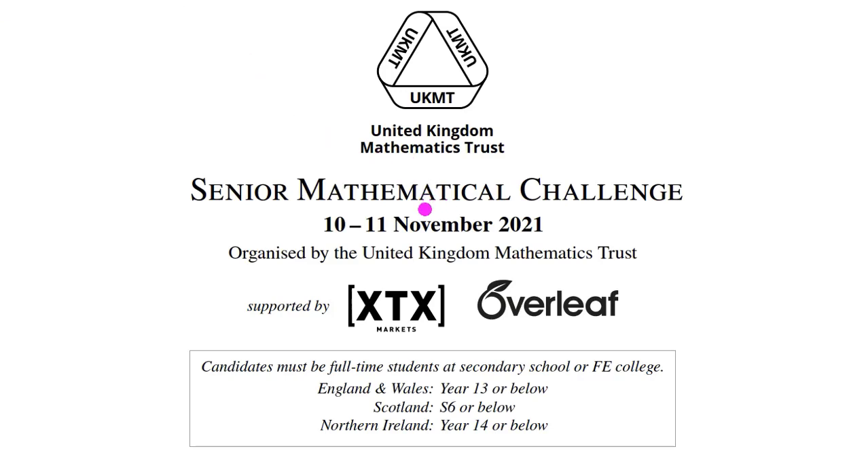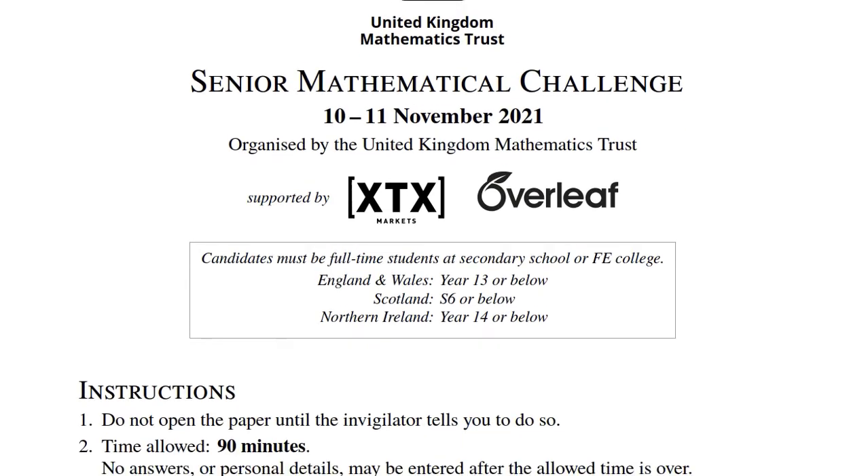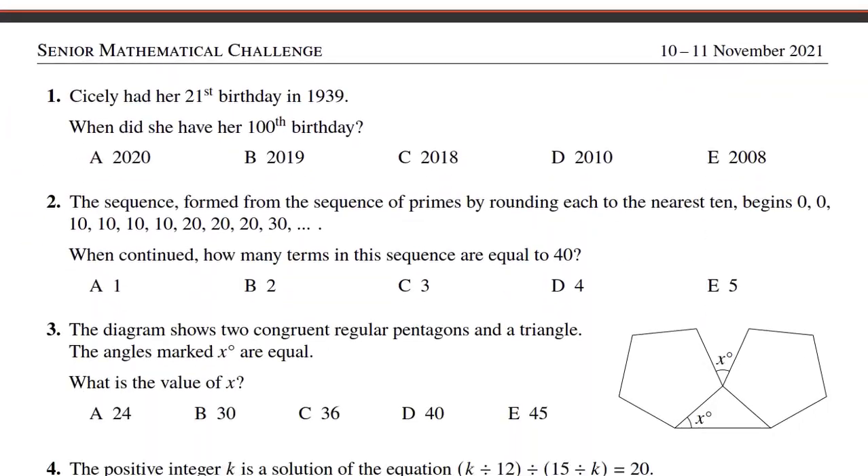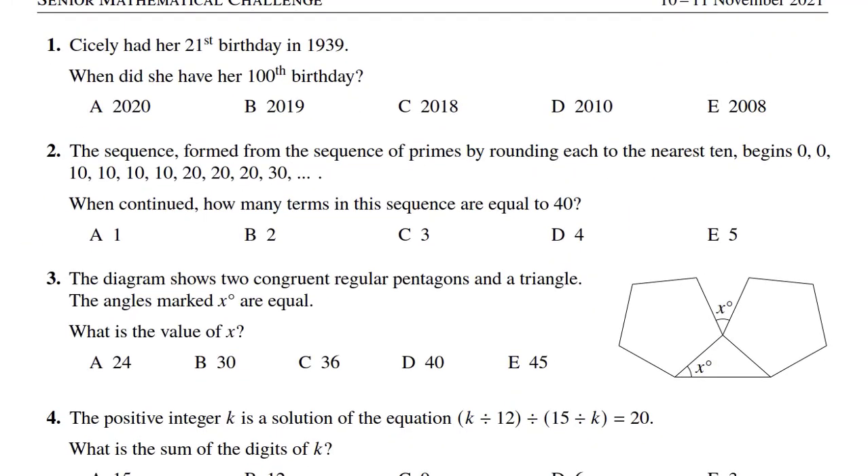In this video, we are going to solve UKMT Senior Mathematical Challenge 2021 — UKMT, United Kingdom Mathematics Trust — problems number 1, 2, and 5. I will release other solutions in my next videos.